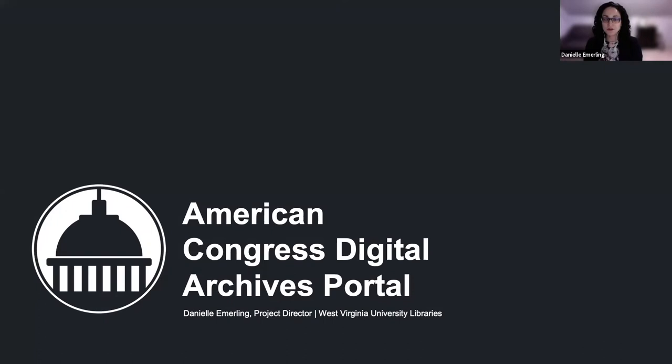Welcome to the Project Briefing of the American Congress Digital Archives Portal. My name is Danielle Emmerling, and I'm the Associate Curator for Congressional and Political Archives at West Virginia University and the Director of the American Congress Digital Archives Portal Project.